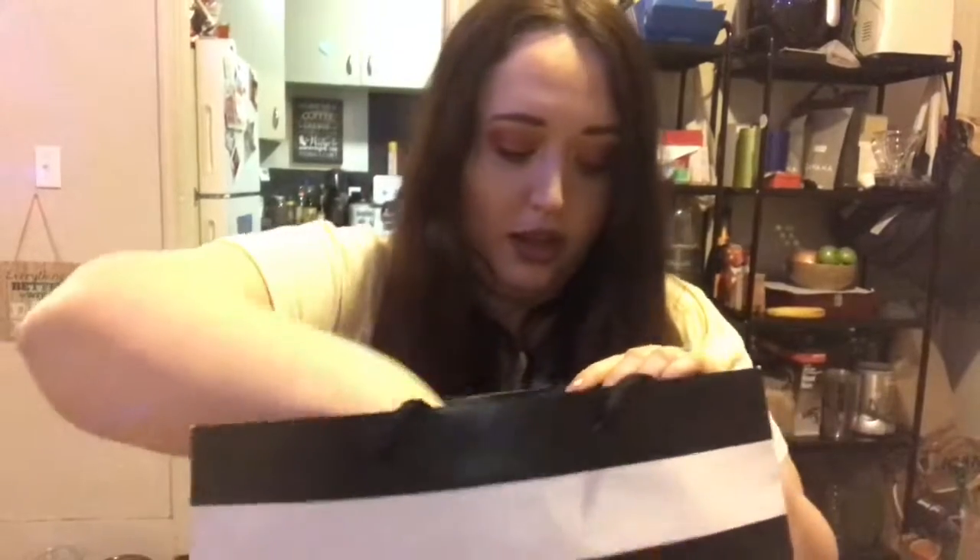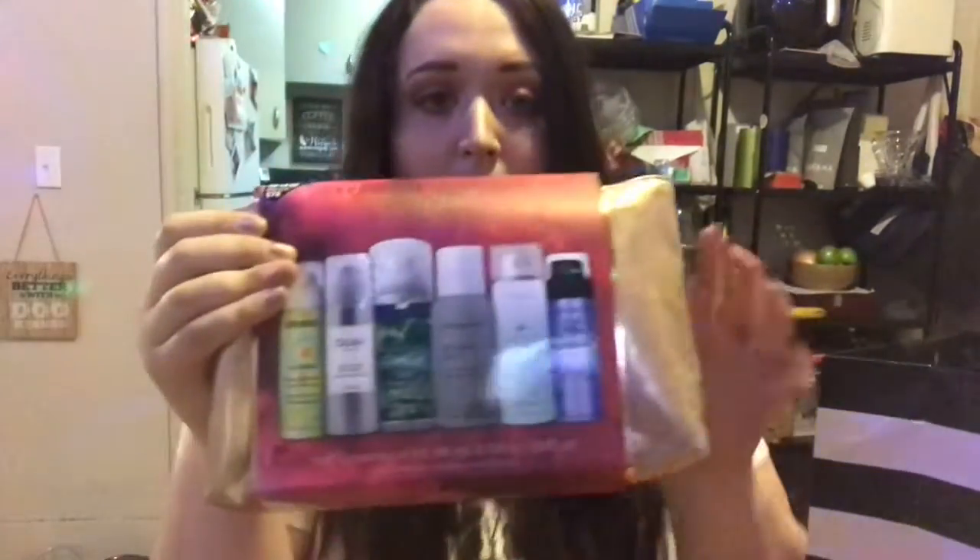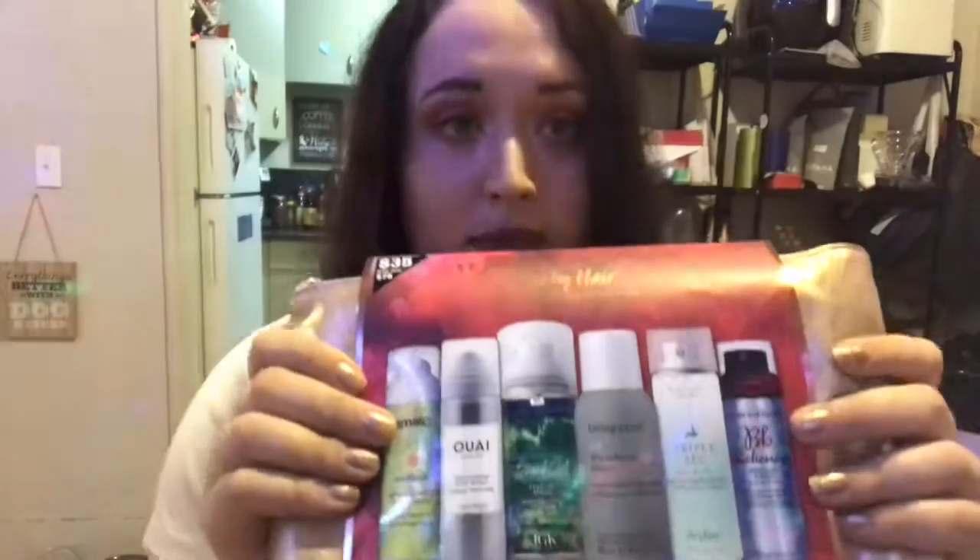It's a Sephora sale, so I had a 15% off coupon, which is awesome because I rarely ever have coupons. I got this party hair styling spray collection. It has six different little travel-size hair things — there's Bumble and Bumble, Triple Sec, Living Proof, and different texturizing sprays. I'm really excited to try this because I really want a good texturizing hair spray but I never want to buy a full-size one.